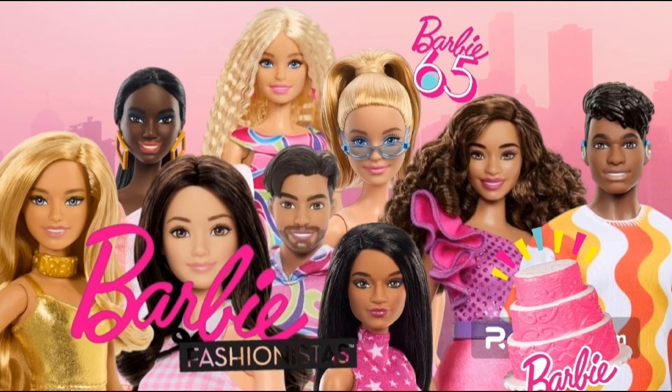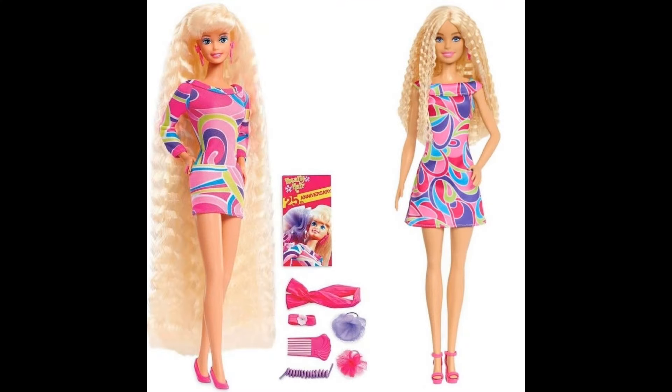It's a cute concept but poor execution. For example, the Totally Hair Barbie — the one on the left is the reproduction I got back in 2017. Now on the right, she's supposed to be inspired by the Totally Hair Barbie. The only thing is the dress pattern, which looks like a toddler's cut-out dress, and the hair is not even that long. Where's the length?